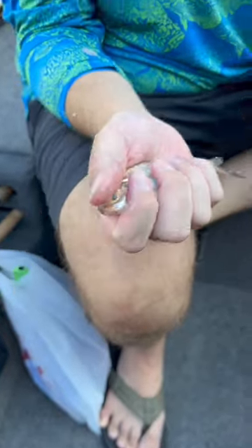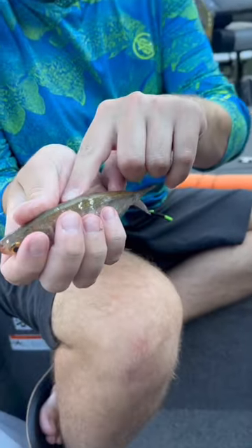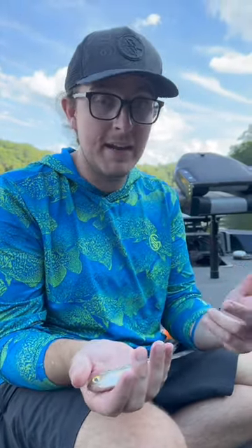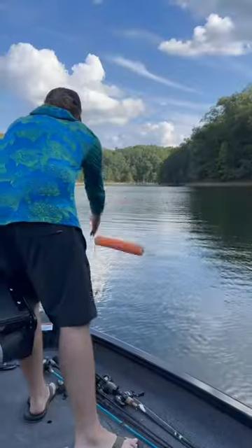That's catfish candy right there — big old gizzard shad. We're going to take our hook that is on this noodle and run it right under his backbone, so it doesn't paralyze him, doesn't kill him, and he's still going to have action. That little twitching motion he's doing is going to drive either a big bass or a big catfish crazy. We're going for catfish, so let's get a few of these on a hook and throw them out to see what we catch.